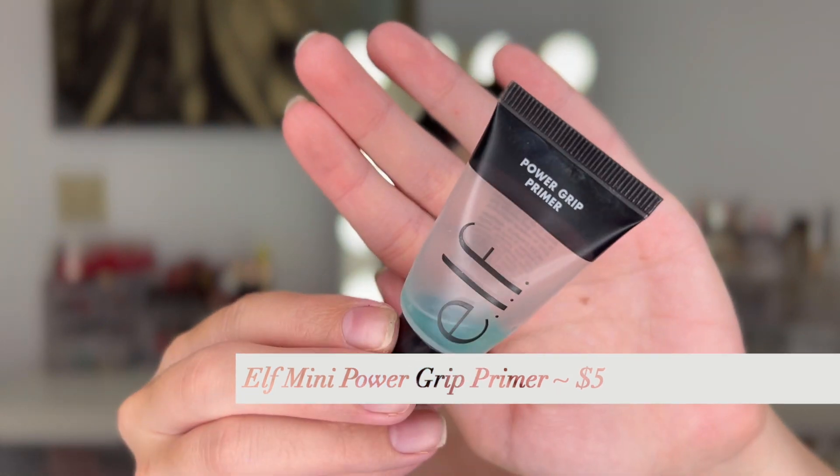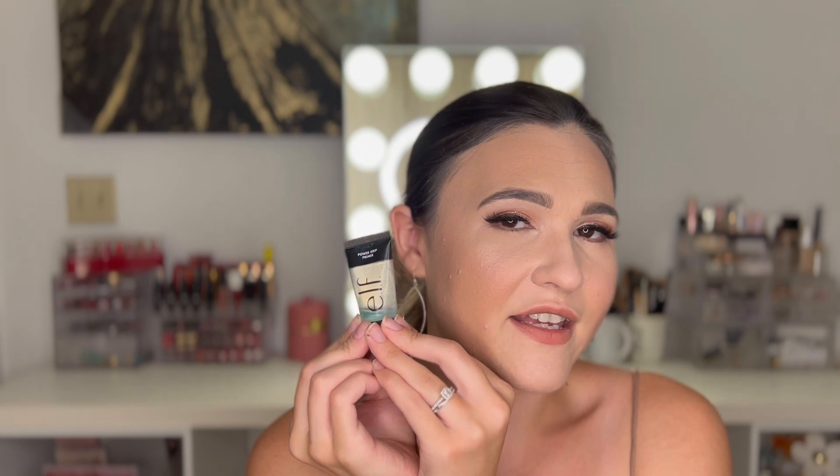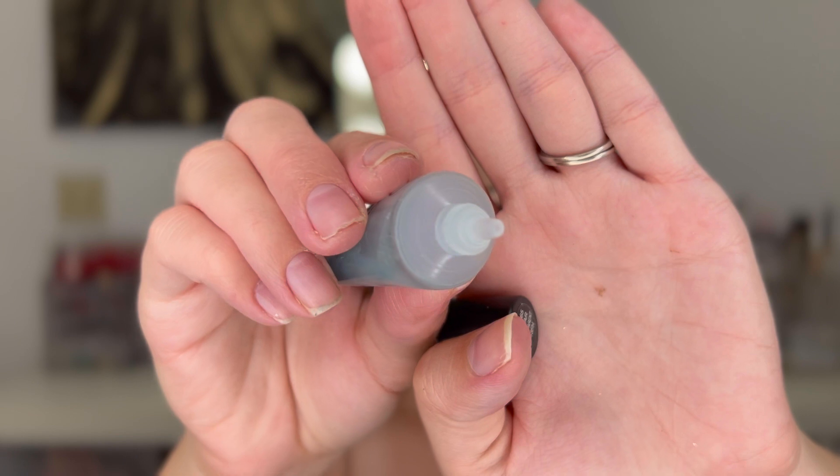There's the ELF Power Grip Primer in their little travel size — this came with an ELF order and made me fall in love with the Power Grip Primer. I used to think it broke me out, but once I realized it wasn't this causing breakouts, I pulled it out of a drawer and it does such a good job. I now understand why everyone loves it and have purchased the full size. I kind of like the travel size though because the applicator dispenses the perfect amount. With the full size pump I feel like I'm going through it faster, so I might pick up a travel size again.